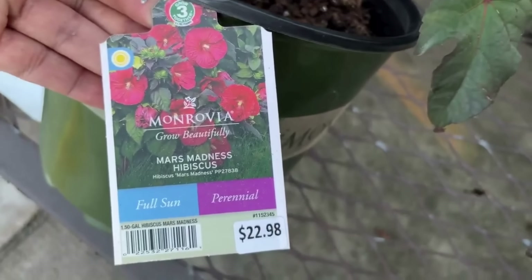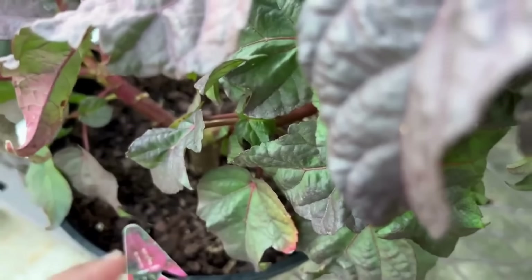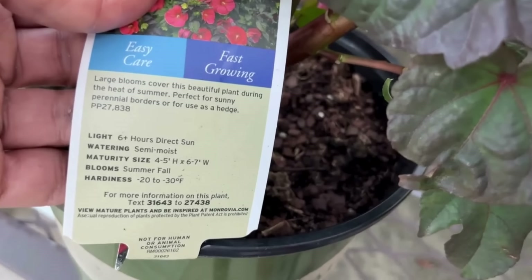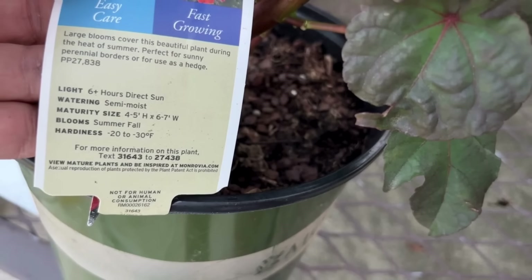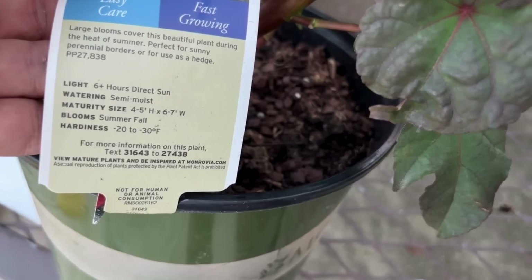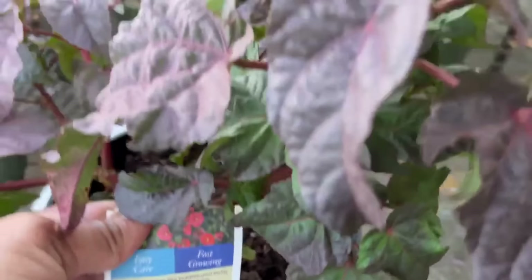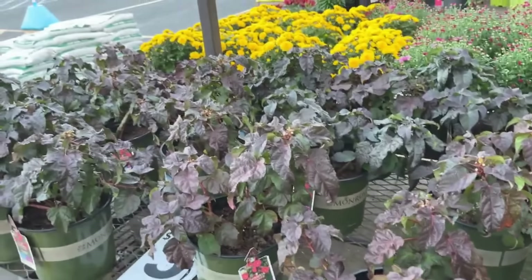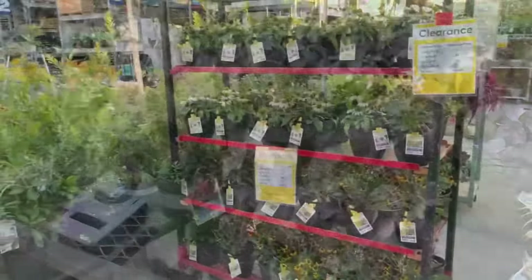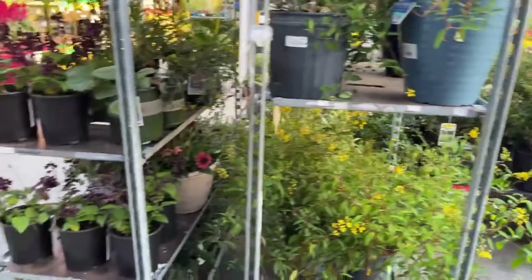Over here, one of my favorite shrubs — this is Mars Madness hibiscus for $22.98. It allows full sun, will get four to five feet tall and six to seven feet wide, and it's hardy down to negative 20 to negative 30 degrees. It blooms summer and fall. I did a video on hardy hibiscus — I'll link it below. They will return for you and they're different from the annual tropical hibiscus plants.